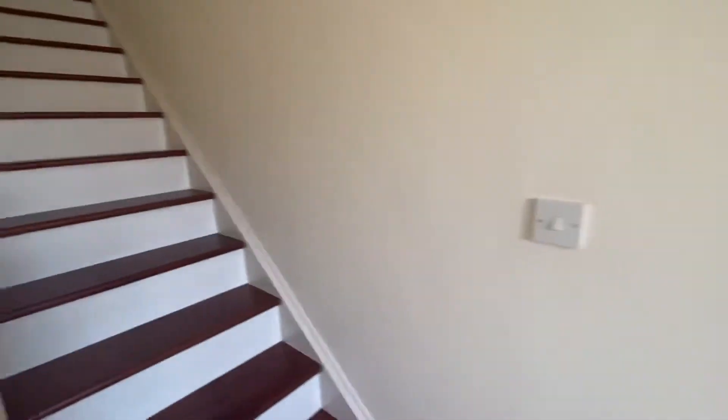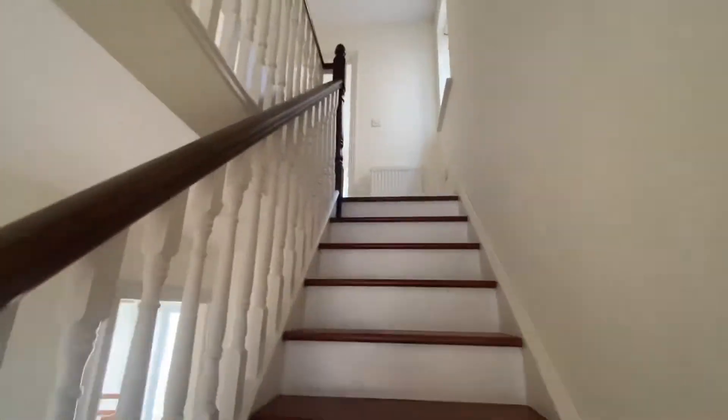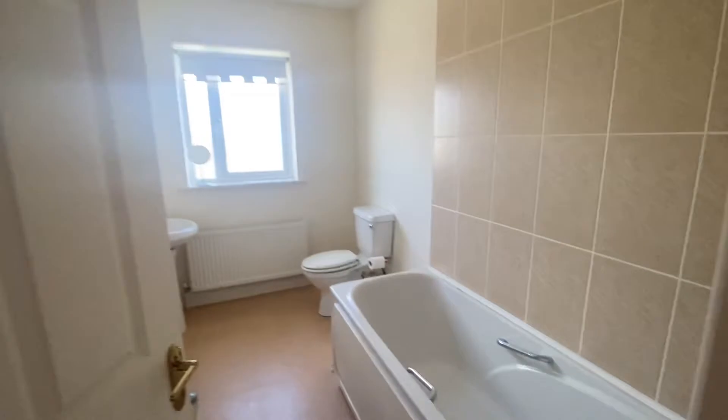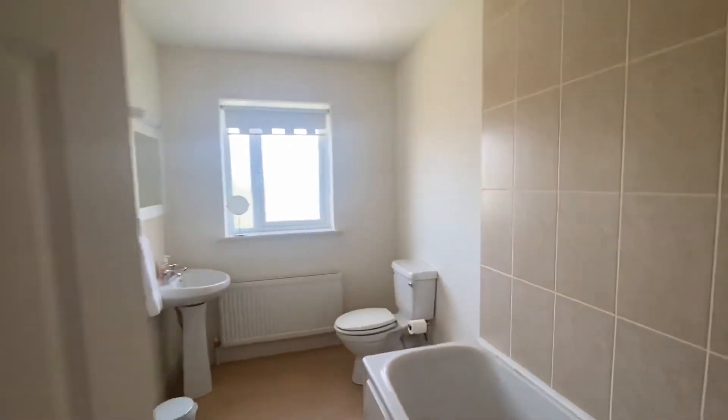And up we go upstairs. There are three bedrooms upstairs, one with an ensuite and a main bathroom. The main bathroom is at the top of the stairs, with a bath, toilet, and sink.